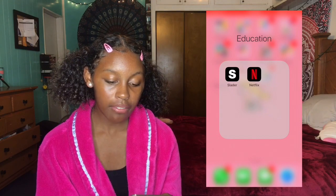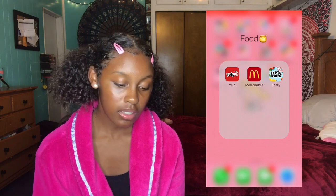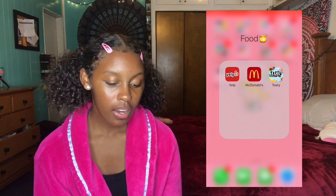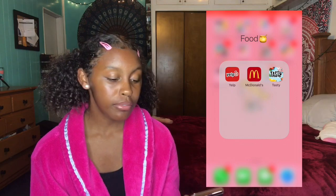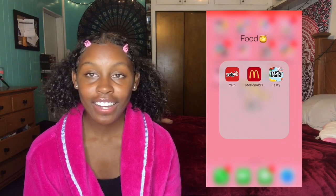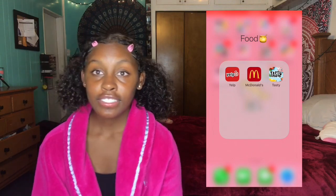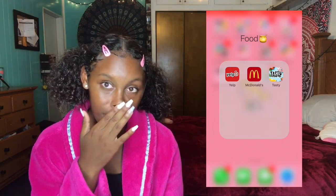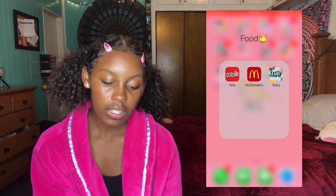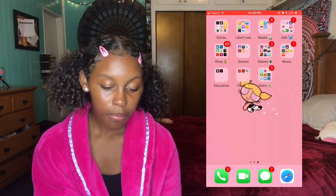Then I have a kind of unnecessary folder with Slender and Netflix. Food — I have Yelp where you can find food near you. McDonald's — I be getting my free medium fry on there, so y'all need to get that McDonald's app. It saves you money and you can get free drinks — I got a free frappe. Tasty — have you ever seen a Tasty video? Tasty videos are so cool. I got it so I can bake, because I like baking and I want to get into cooking. I just be lazy, but I'm going to start getting into that.